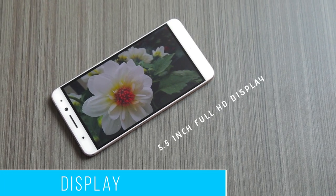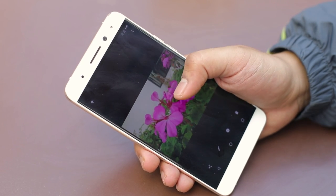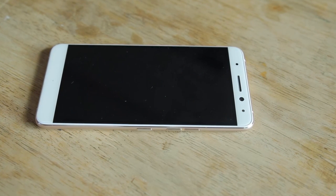The 5.5-inch Full HD display used in the phone is a good one. The color reproduction is near perfect and the viewing angles are wide too. The best thing about the display is the great outdoor visibility it has. The display is protected with Corning Gorilla Glass 4.